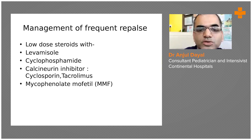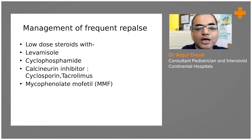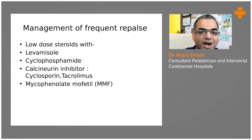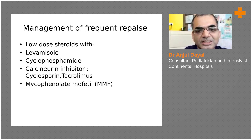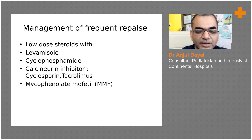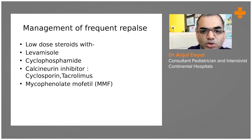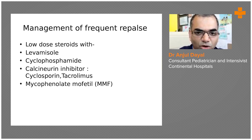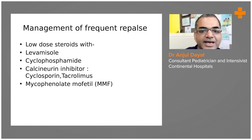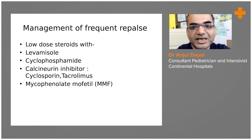The other medications used are levamisole, cyclophosphamide, calcineurin inhibitors like cyclosporine or tacrolimus, and mycophenolate mofetil (MMF). These drugs are usually required in non-minimal change nephrotic syndrome or secondary disease, but about 10% of minimal change disease children might require them. These are very strong medications with their own side effects. If a child requires treatment beyond steroids, it is always better to involve a nephrologist and continue these medications under their care.